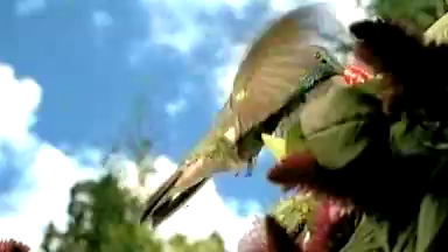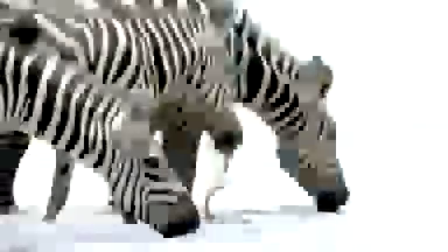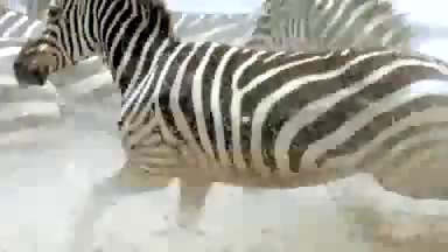The question was, what was evolution tinkering with? One of the remarkable discoveries of the last 20 years is that evolution's not tinkering with the bodies. It's tinkering with the recipe, the machinery that builds bodies. What is that recipe? What is that machinery? It's the genes.